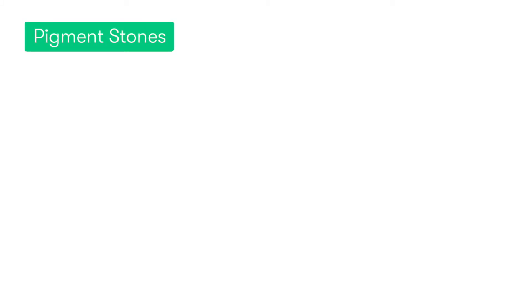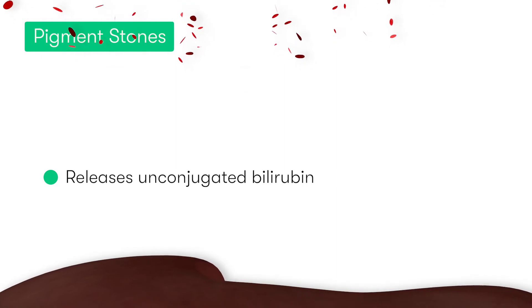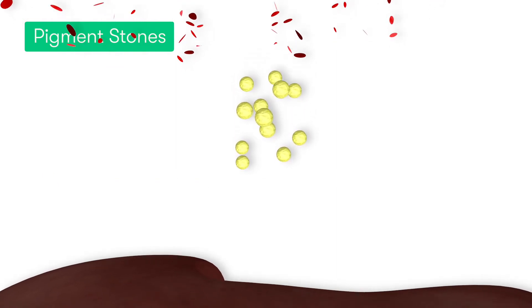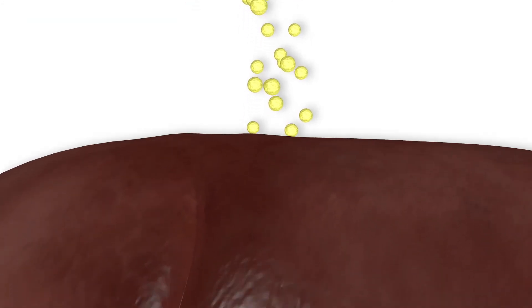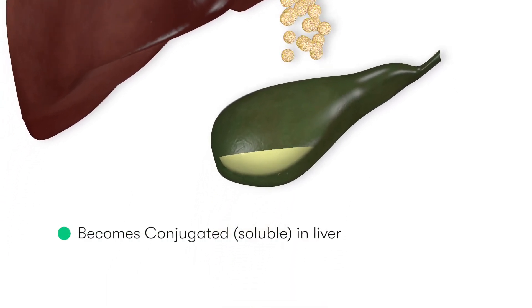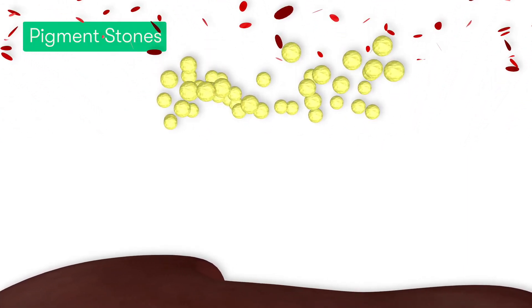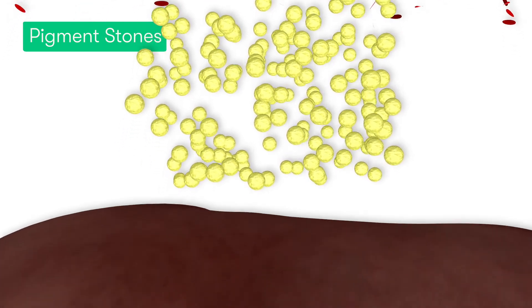Pigment stones form in a very different way. It starts off with haemoglobin being broken down, which results in the formation of bilirubin. Initially this bilirubin is in an unconjugated or insoluble form. However, when it reaches the liver the majority of it will be converted into a conjugated form, which allows bilirubin to be soluble within the bile. However, if the pathway by which conjugation occurs becomes overloaded, potentially by the production of too much unconjugated bilirubin by increased haemoglobin breakdown, then this results in a build-up of insoluble bilirubin within the bile.